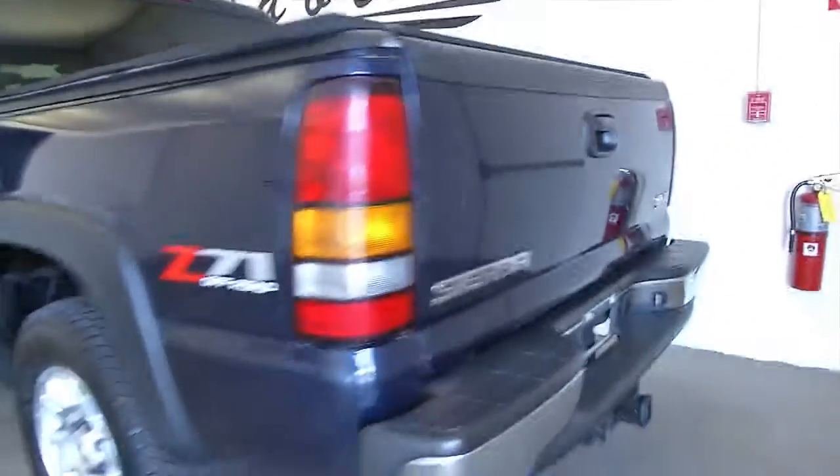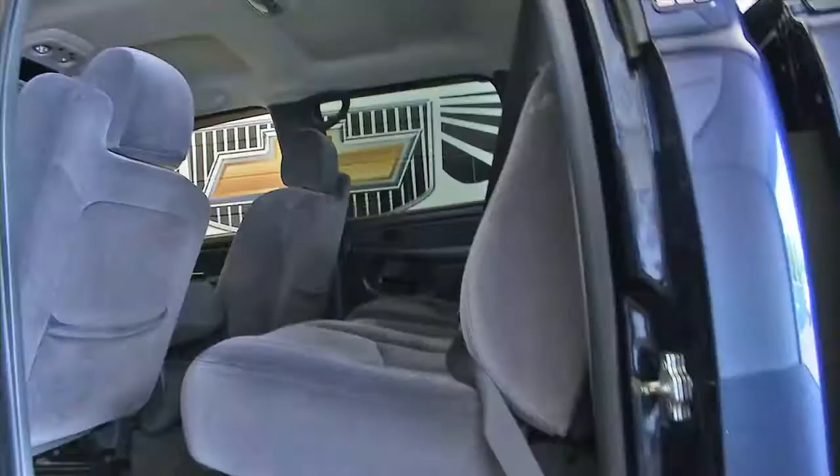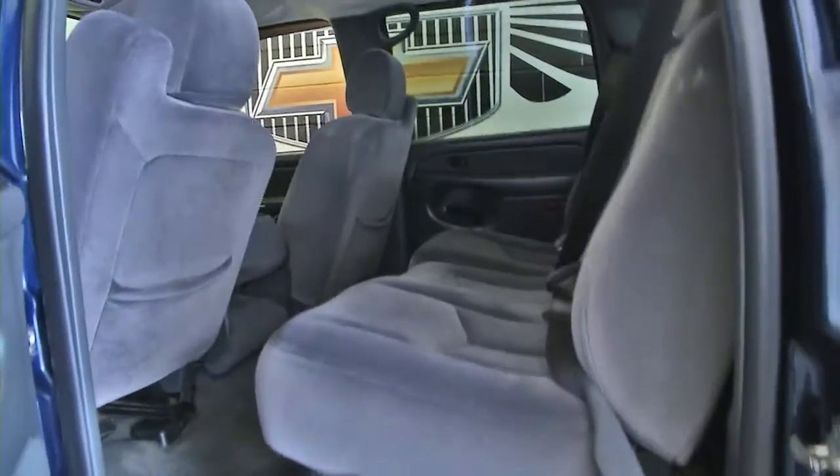Tonneau cover, bed liner, Z71 sport package, tubular step assist, deep blue metallic exterior paint, and the dark cloth interior.